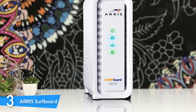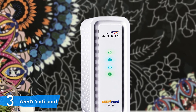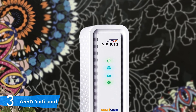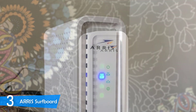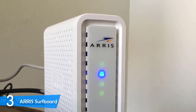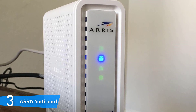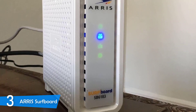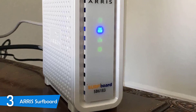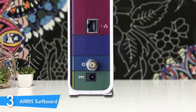On the back of the device, you'll spot an ethernet port, a coaxial cable port, and a power port — and it's colorful on the back too, making it a pleasant device. The ARIS Surfboard is powerfully equipped in the hardware department, sporting a 600MHz dual-thread Broadcom processor with 16x4 DOCSIS channel bonding, 1GB DDR SDRAM, and 64Mb SPI flash memory, making it very powerful.